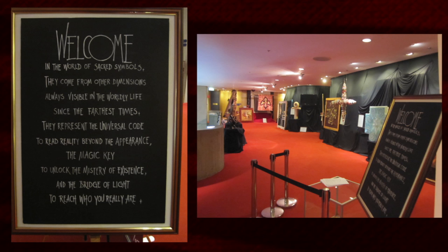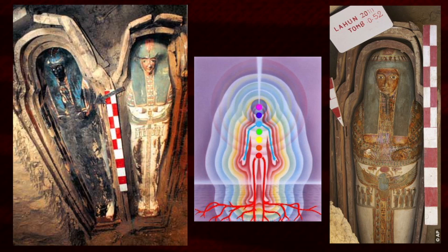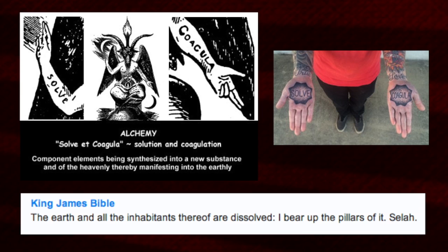Freemasons tell us that sacred symbols come from other dimensions, and within the Bible there are verses relating to this. Reading the pertinent parts regarding people, pillars, chakras, and elementals: 'The earth and all the inhabitants thereof are dissolved' — dissolved sounds like alchemy — 'I bear up the pillars of it. Selah.'